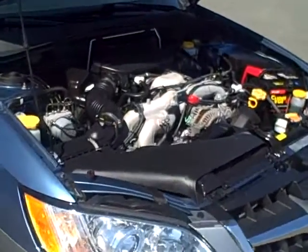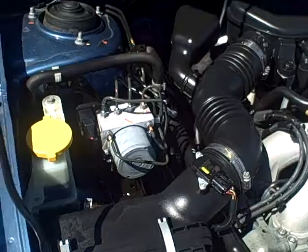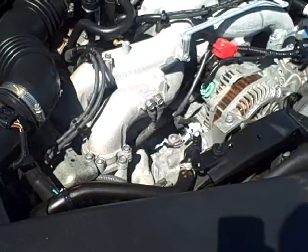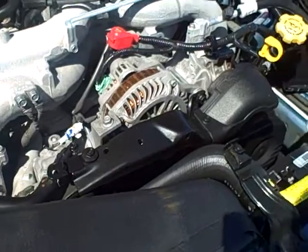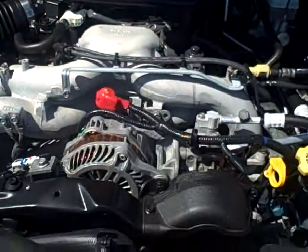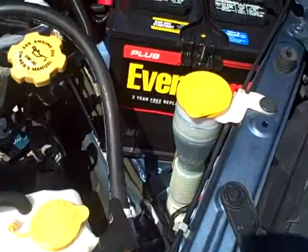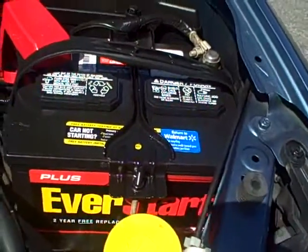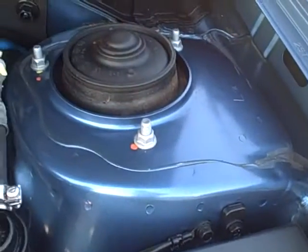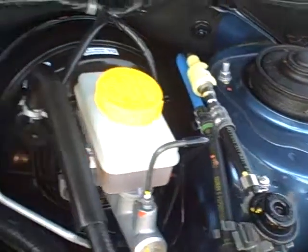This has the 2.5 liter 4 cylinder engine. It's a very clean engine, no signs of rust. You can see at the shock towers here the bolts are nice and clean, no corrosion or rust on those.